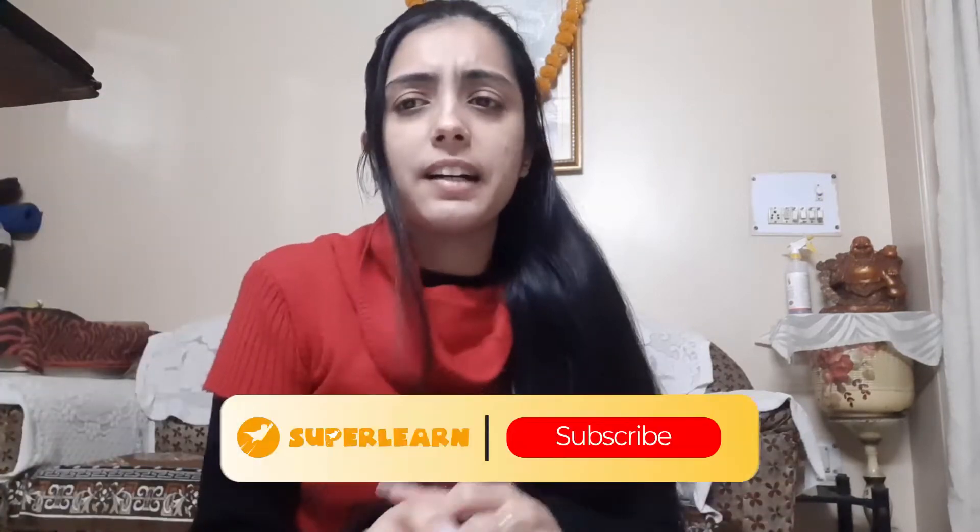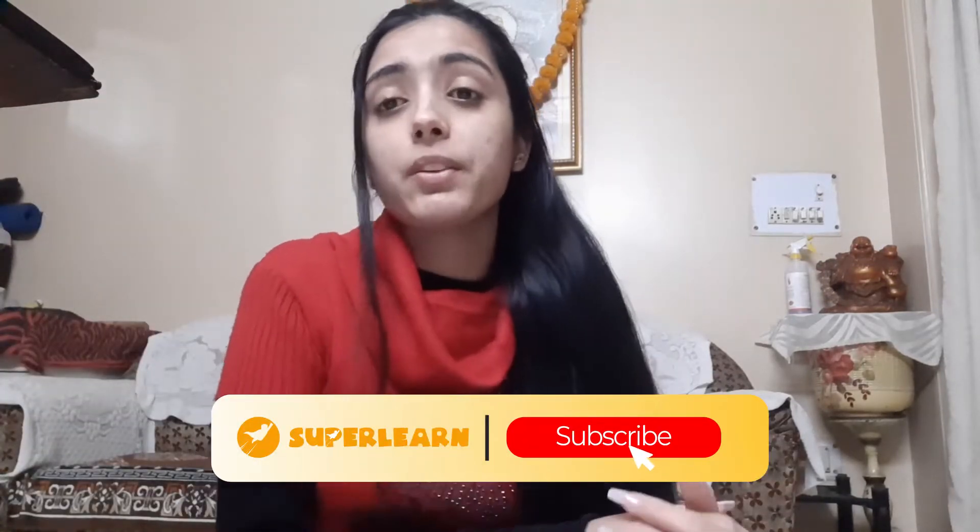Hello everyone, Sirbani here. So as you know, I've been giving you my introduction for a long time now. So let's start this. Today in this video, I'll be telling you the importance of taking breaks while you write.